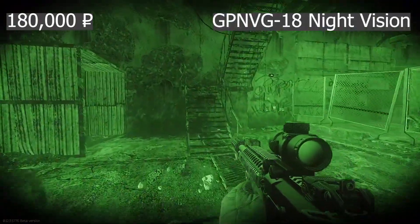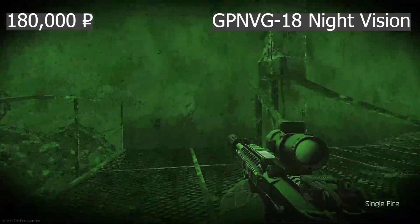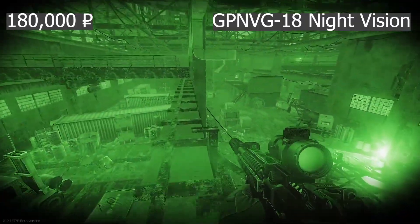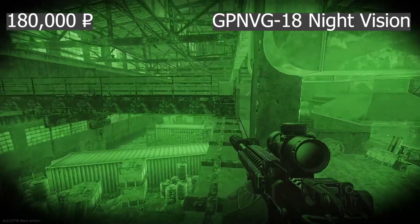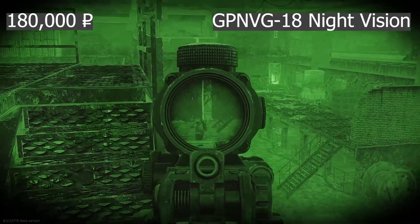These are the GPNVG-18 night vision optics, which attach directly to a helmet like the 6B47 without any additional adapters. They cost about 180,000 rubles and provide greater than 90% view coverage. Personally, I found these optics the best for night vision, but the price tag means only players with deep pockets will likely use these on a regular basis.